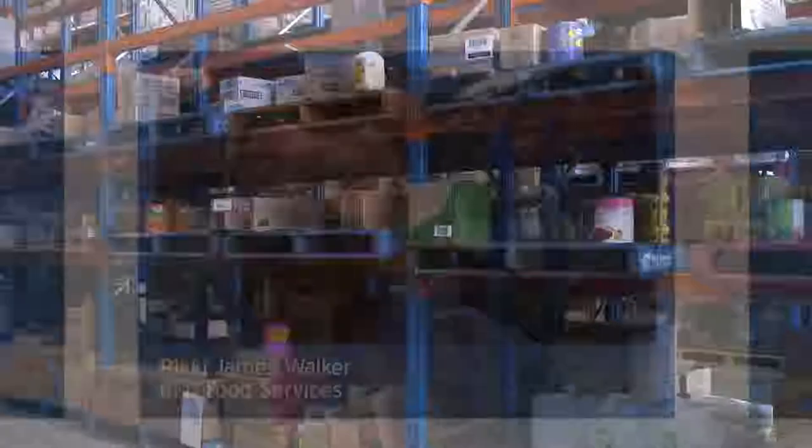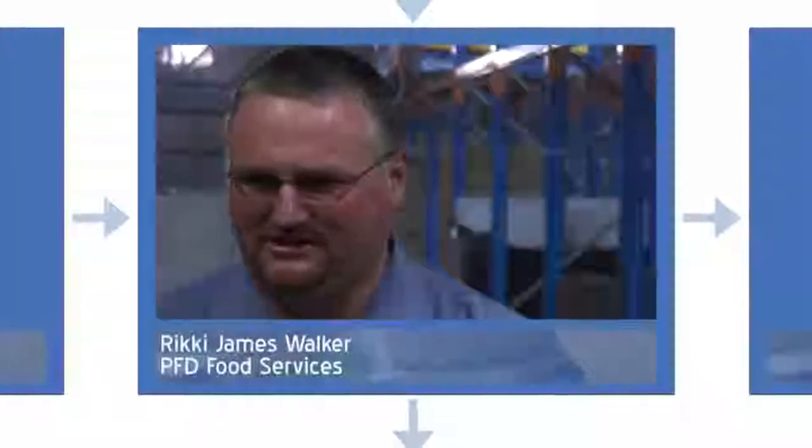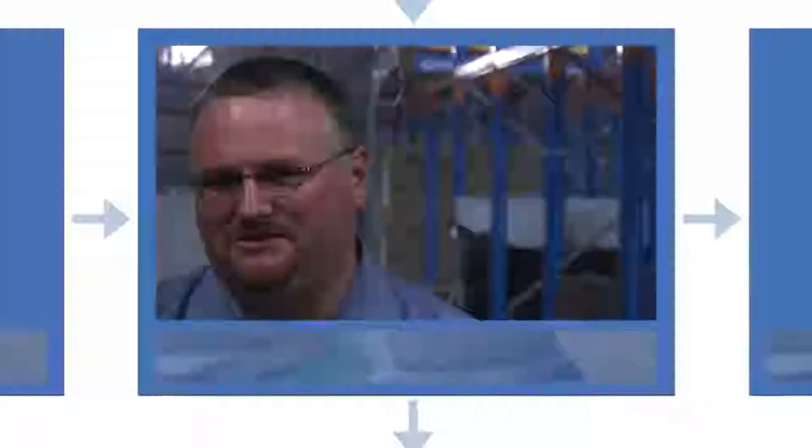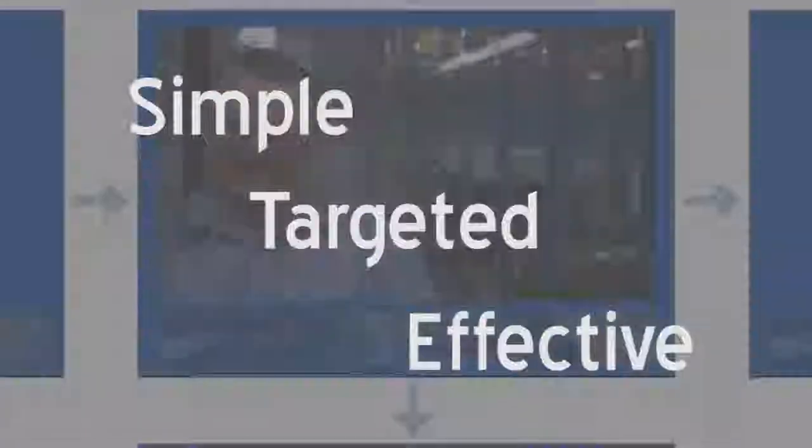The business problem that PFD have been trying to resolve is the fact that we need to get the information through to our staff in regards to how the HASSAT Food Safety Program works. What we needed was a tool to help get that message across in a better format and a better way.